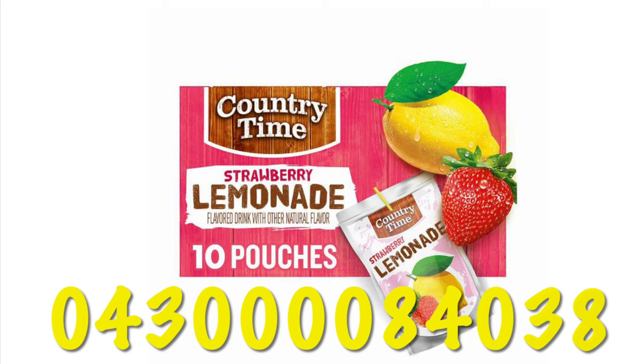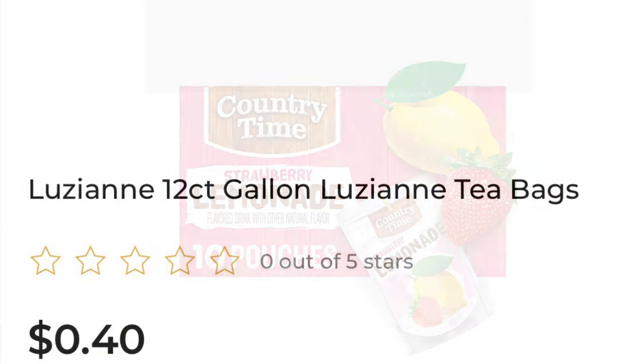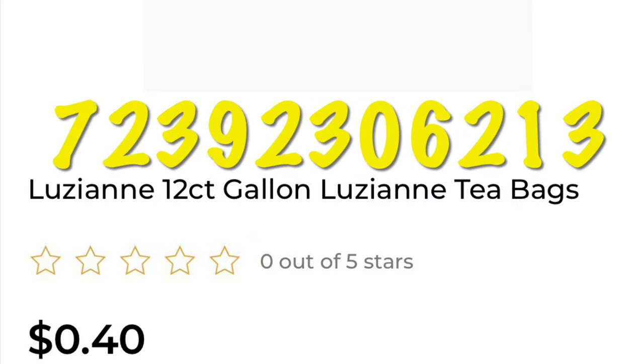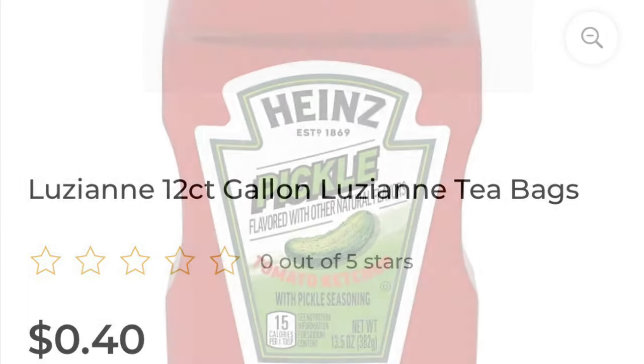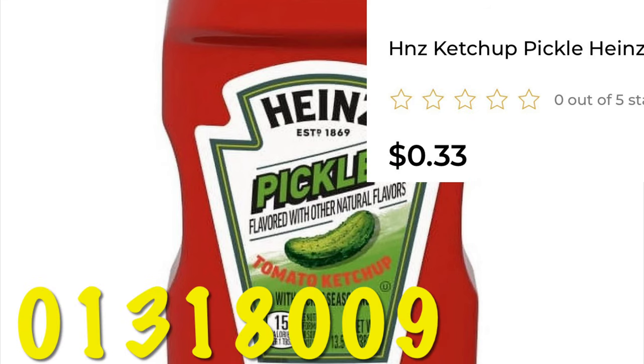These Country Time lemonade pouches are the strawberry lemonade flavor and they are 33 cents. There are also Louisiana tea bags — it's a 12-count in a red box. I need to go to my store and get a photo of it; if I get it I'll post it on my community tab. At Heinz pickled flavored ketchup, it's on clearance for 33 cents.